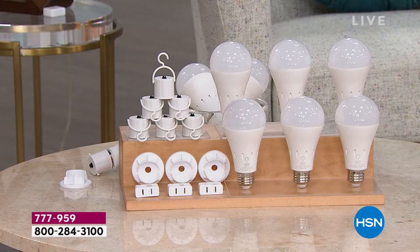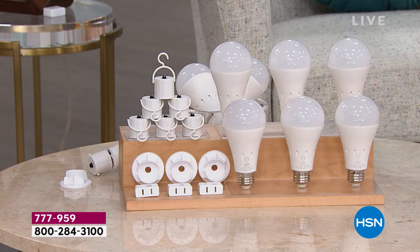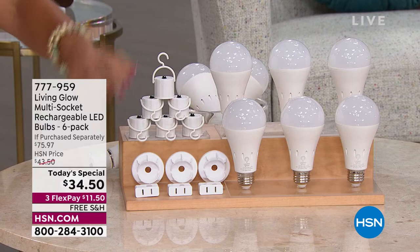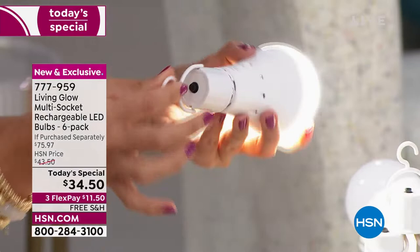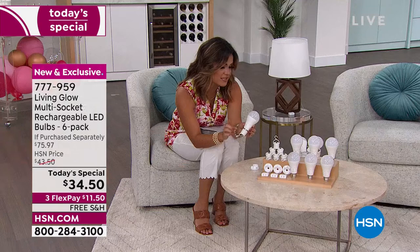Then you're getting all the extra accessories. These are called little power caps. When you screw this on to the end of the light bulb, it makes the light bulb think that the power has gone out. So now you have a handheld flashlight with a little hook on it too, so you can hang it, take it around with you. You're getting six of those. You're also getting the little stands — so if you wanted to stand your bulb up, you set it inside and you've got an easy way to stand it up and go.